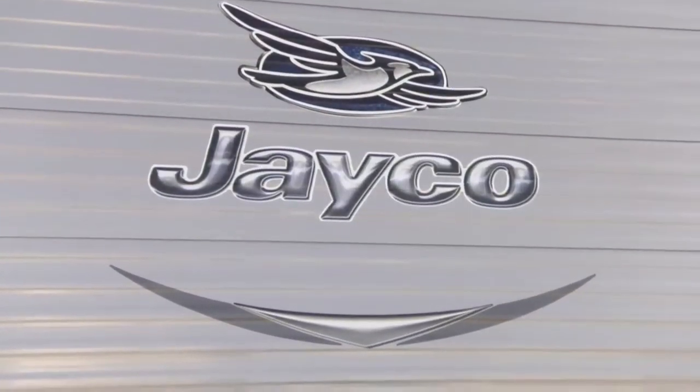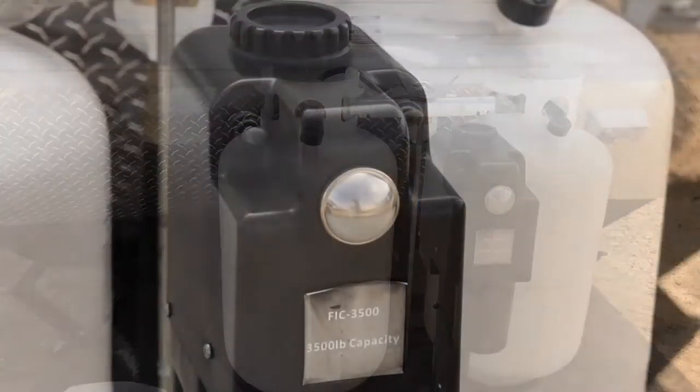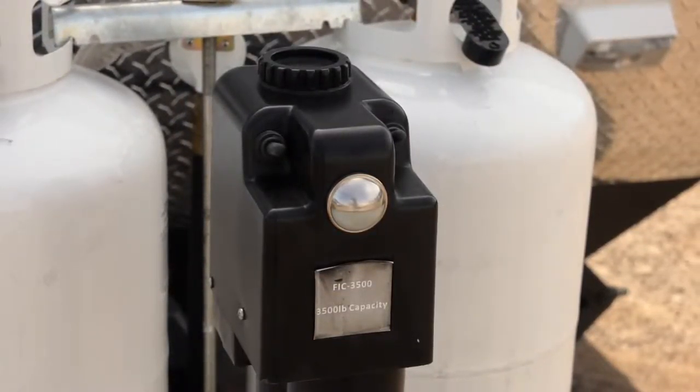On the front of this Jayco 26-foot bunkhouse travel trailer, you'll come to your electric front jackpost. This is a great feature — it will allow you to raise and lower the front of the trailer onto your tow vehicle without the use of a manual crank.